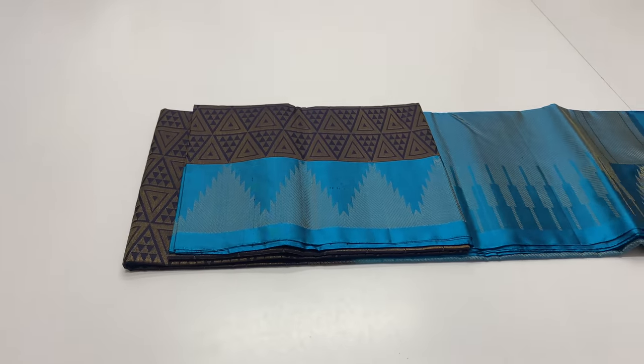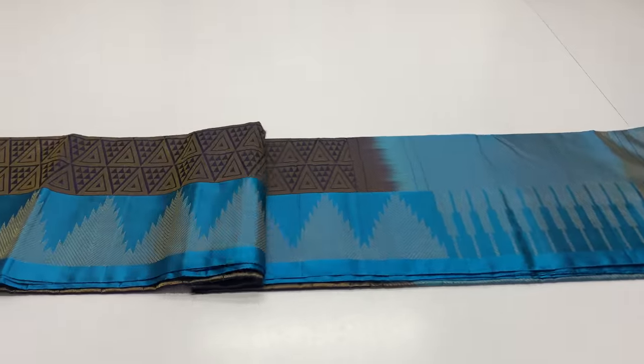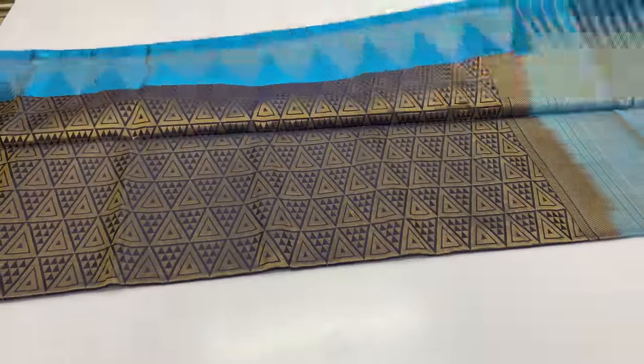Body of the sari: dark blue, navy blue. Pallone blouse: blue color.